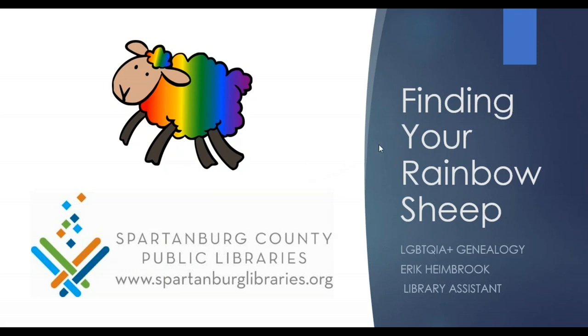My name is Charity Rouse. I'm director of local history for the Spartanburg County Public Libraries, and it is my honor to introduce Eric Heimbrook, who is one of our genealogy room workers. Although he is officially in a different department, he helps cover our desk at times, and he and I have been talking about this topic for over two years now. So I'm excited that we can take a look at this particular topic of finding your rainbow sheep. Eric, please take it away.